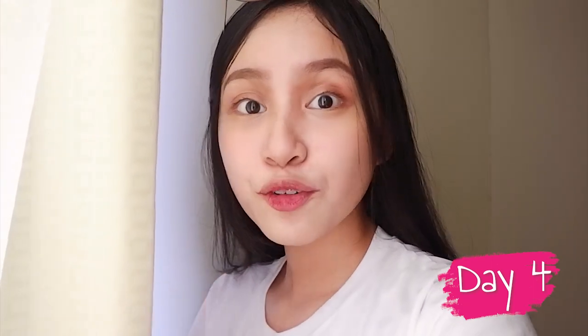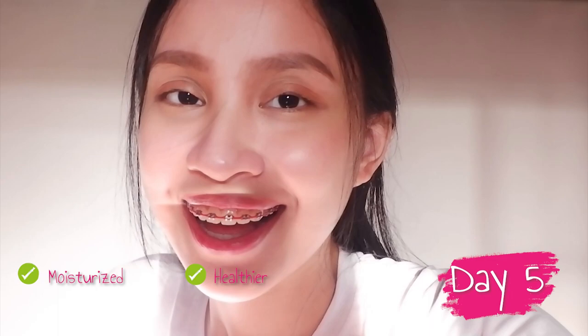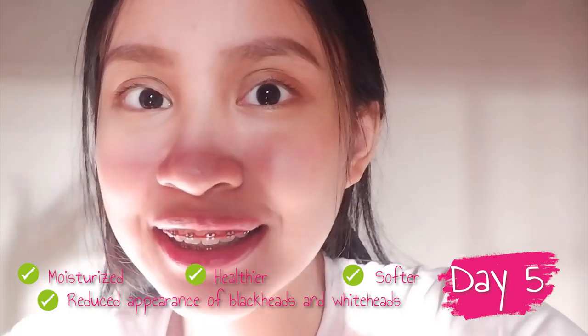Ngayon pa lang, nire-recommend ko na sa inyo, and sinasuggest ko na na i-try nyo yung Glass Skin Glow Trio, kasi mapapansin nyo talaga yung difference. Ngayon, fourth day pa lang, and I can clearly see the difference on my face. Na-feel ko na talaga yung moisture dun sa skin ko, so I feel like it is healthier now. Ang soft na nung balat ko ngayon. And yung blackheads and whiteheads ko sa ilong, which is my main issue — wala na sila, nag-fade, naalis talaga sila because of the glow potion from Snail White, kasi ayun talaga yung tina-target nun. Everyday ginagamit ko yung Glass Skin Glow Trio — pagka gising ko sa umaga ginagamit ko siya, and of course sa gabi din bago ako matulog. As you can see ngayon, ang healthy na nung balat ko.